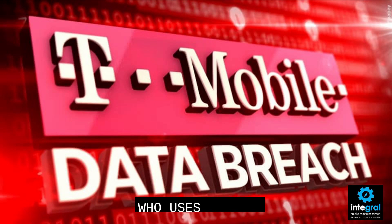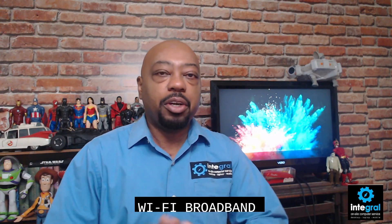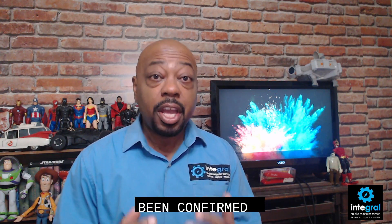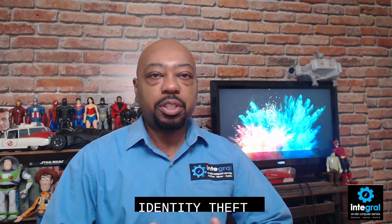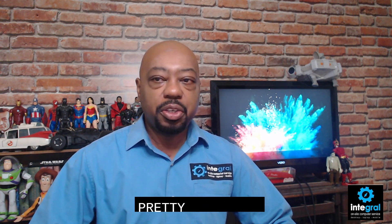It doesn't matter if you are a T-Mobile customer who uses the prepaid service, T-Mobile's Wi-Fi broadband internet service, or even their cellular service — you are definitely at risk from this large-scale data breach. While it hasn't been confirmed how these bad actors got into T-Mobile's network, the truth is that this information has been released on the dark web — information such as your names, social security numbers, addresses, and passwords to your T-Mobile account. Everything that makes the perfect recipe for any cyber criminal to commit identity theft or take over your T-Mobile account. It's a pretty serious data breach.